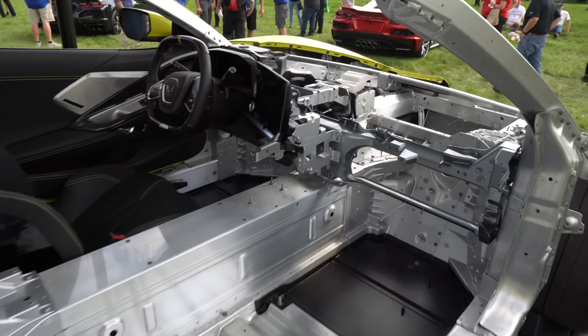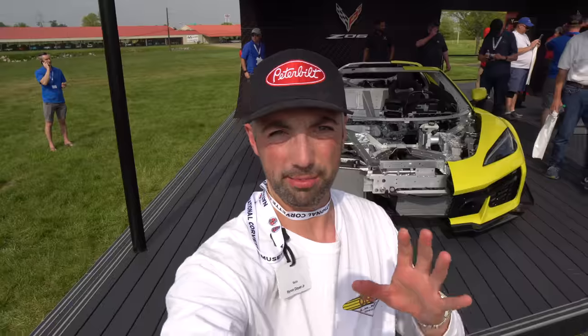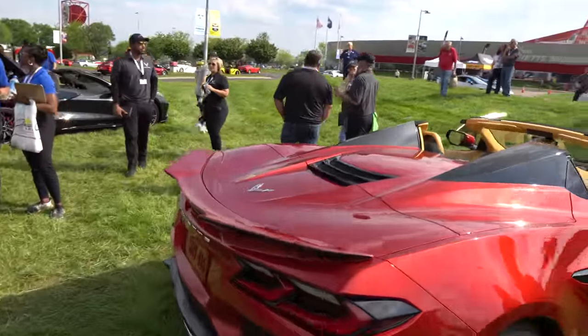So there you go guys — that is the 2023 Z06. Hope you guys enjoyed it. If you haven't already subscribed, be sure to subscribe. Thanks again guys. Check me out on Instagram at Drive615, and also check out the Corvette Museum — I posted on their Instagram today and I'll be posting there tomorrow as well. Hope you guys enjoyed. See you guys in the next video.